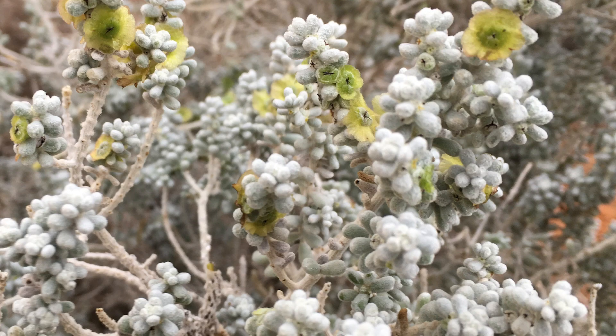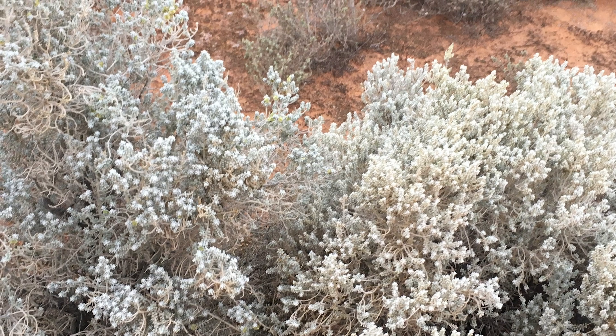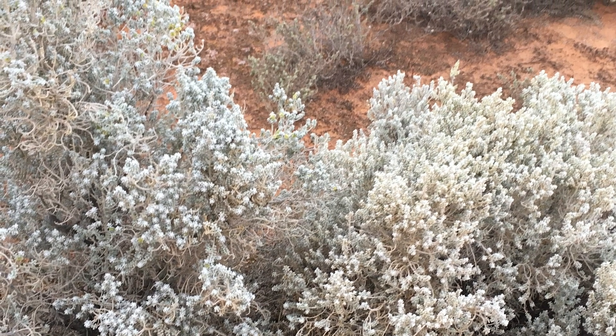We've discovered that a particular species, the pearl blue bush, which is long-lived, very common and therefore very important in the landscape, was not regenerating in our systems and would require a helping hand.